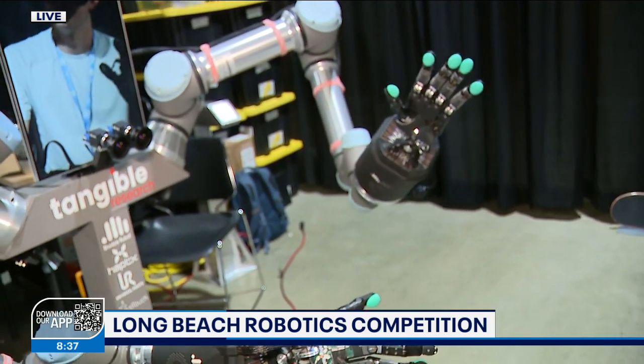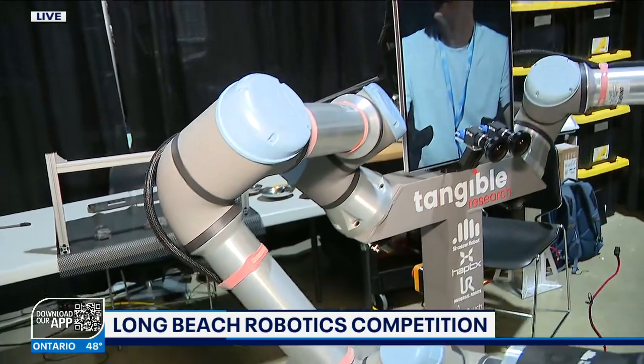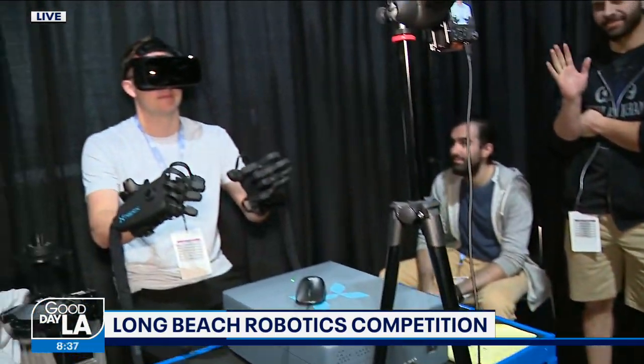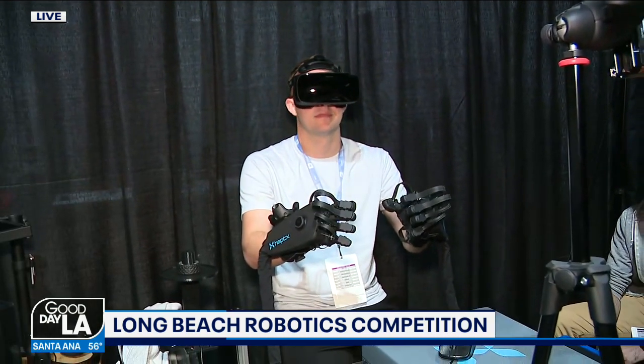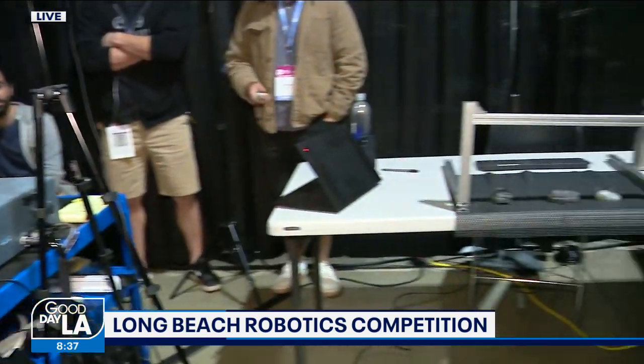This is all done by Tangible Research — a team out of northern California, also collaborating with a team from the UK. Jeremy is here to tell us a little bit more about the robot that they call Ada. For the people at home looking at this for the first time, tell us about this technology. How does this all work?